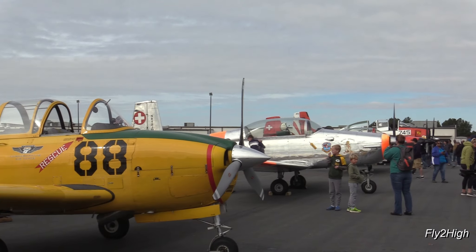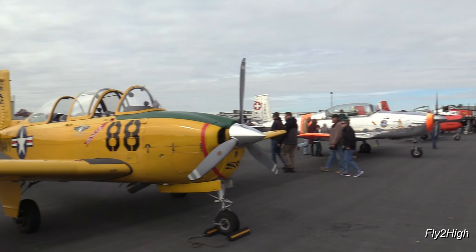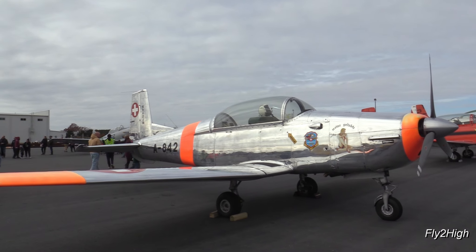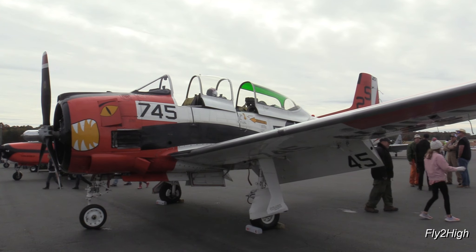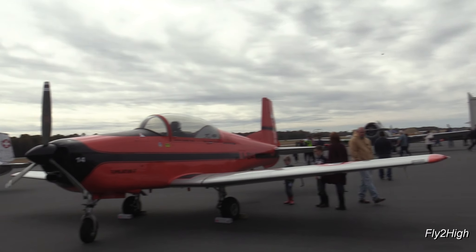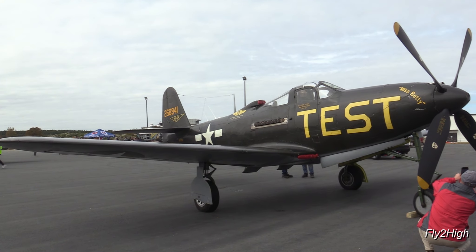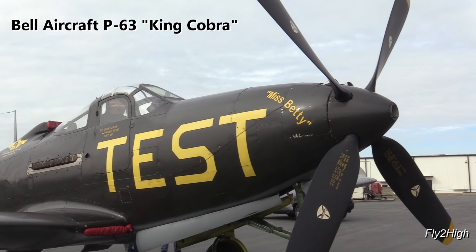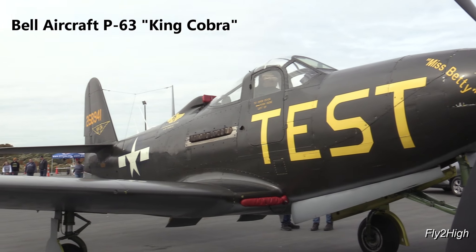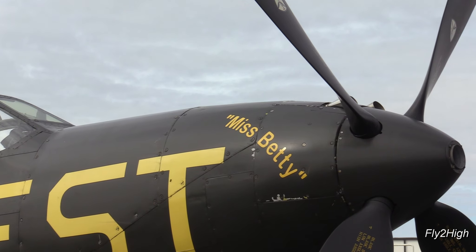As I wander the flight line, I find a wide variety of aircraft. Here's a T-34 painted in U.S. Navy colors, made by Beechcraft. Over there is a Pilatus P-3, a Swiss military trainer. This chunky-looking beast is a North American T-28 Trojan, an advanced Navy trainer. And here's an airplane I've never seen except in a museum — the Bell P-63 King Cobra. Unusual because of its mid-fuselage engine, and also unusual because it was never used by the U.S. in combat. But the Soviets absolutely loved this aircraft, buying more than 2,500 of them.